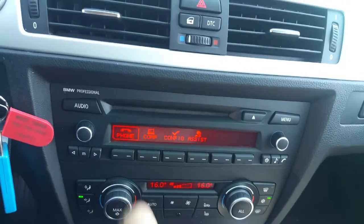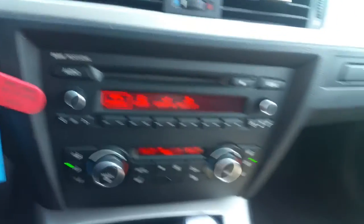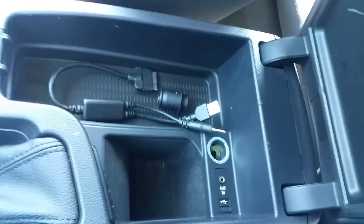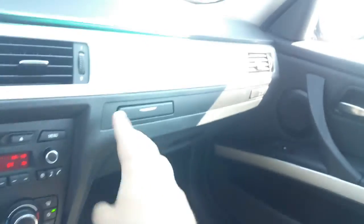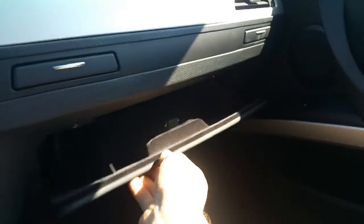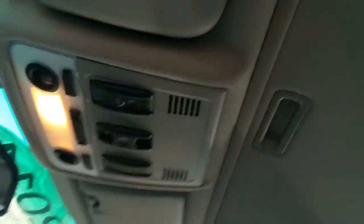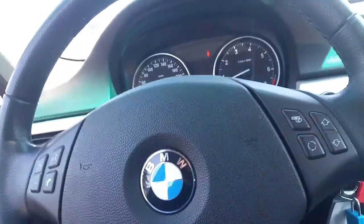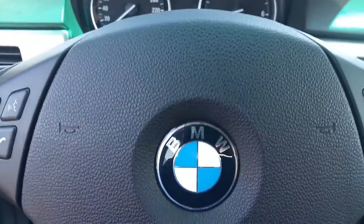On the entertainment center, it's got Bluetooth connectivity. Inside there's USB auxiliary as well as the Y cable — it's still in there. Cupholders here, glove box of course, and it's got the sunroof. This is a luxury edition vehicle, so it has full power seats and all that.